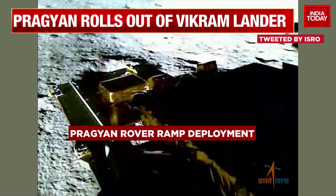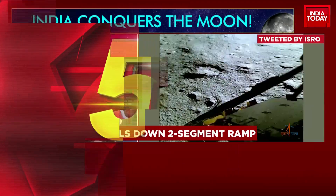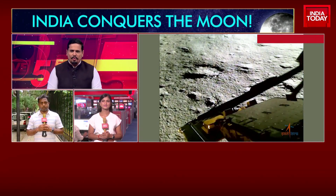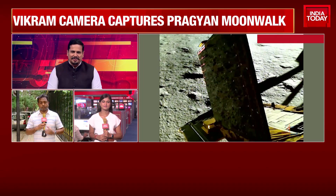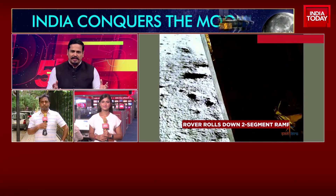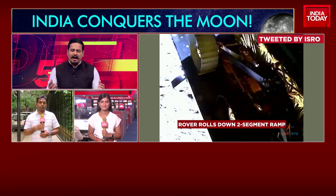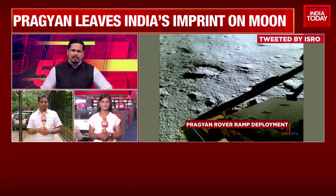Akshita, quickly to you first — lovely images of that door opening, allowing little Pragyan to get to where it's been dying to go: the moon surface. Amazing to think of how all of this is controlled from so far away and all of it happening so smoothly.